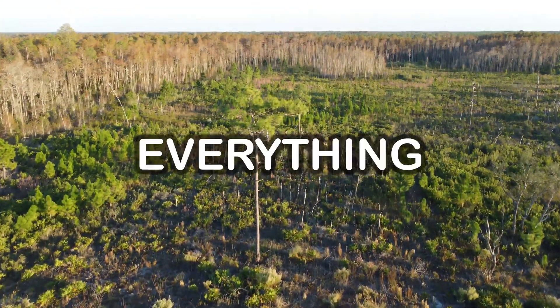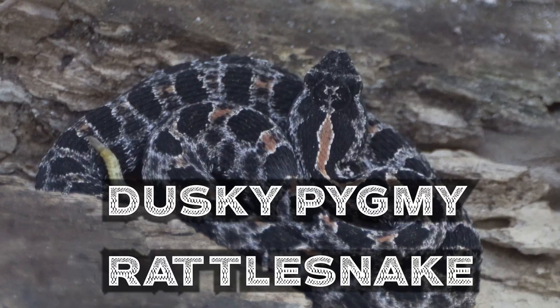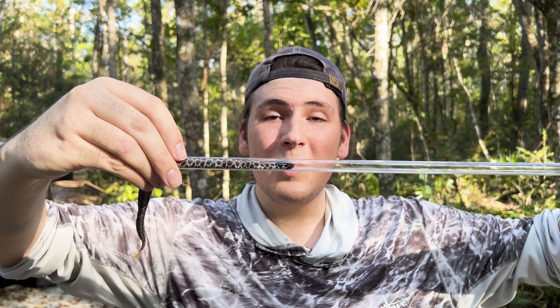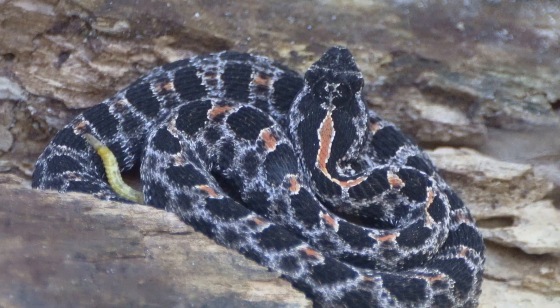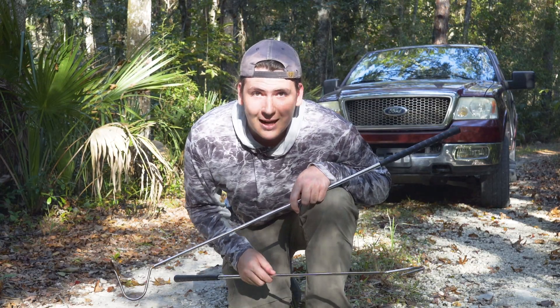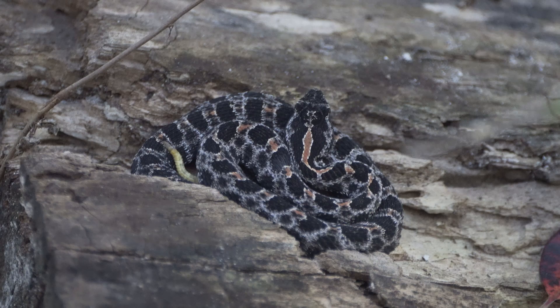In today's episode, we're going to teach you everything you need to know about the Dusky Pygmy Rattlesnake. And if you're in Florida, stick around because these facts may save your life one day. This is the beautiful Dusky Pygmy Rattlesnake — my favorite snake species in all of Florida. I'm so glad that the Lord provided us this opportunity to showcase it to you. These are one of the six venomous snake species in Florida, and we were lucky enough to come across him.